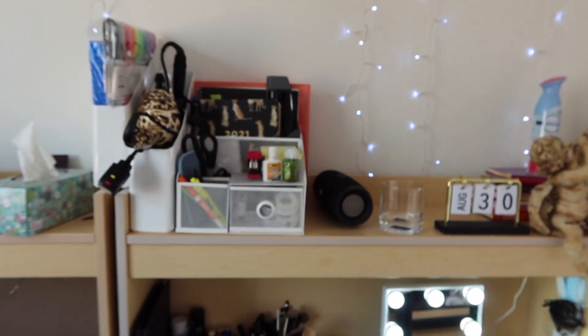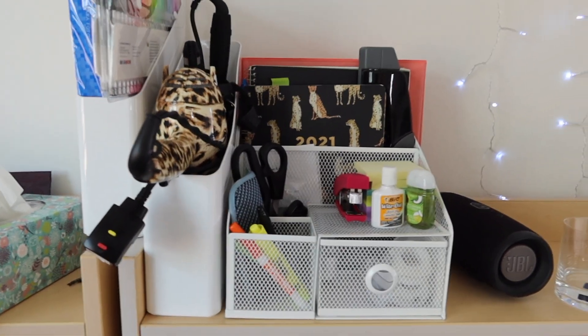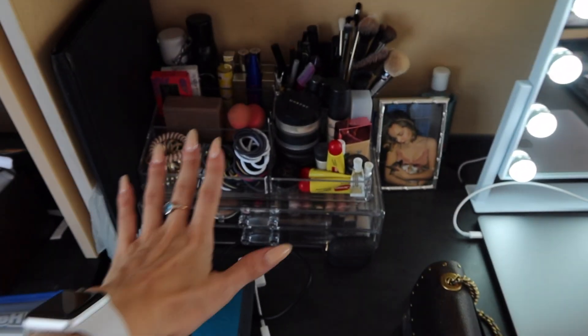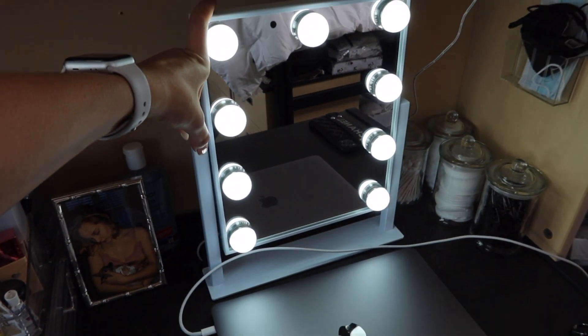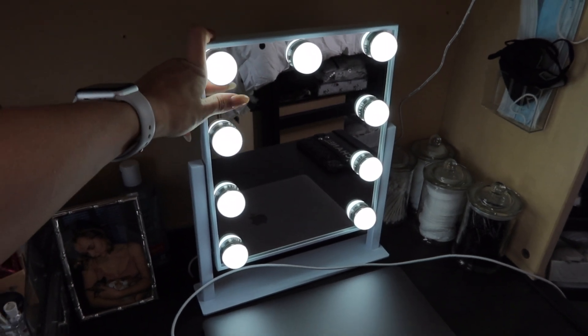Let me show you guys the door. So I have my desk area right here. All of these organizers are from Ikea — you can get them from Ikea. I just have my stuff set up in there. My cute little angel baby that my mom got me. And down here I have my makeup organizer, a picture of me and Zayla, and this mirror for my makeup I got from Amazon. I believe it was like 50 bucks — really inexpensive.